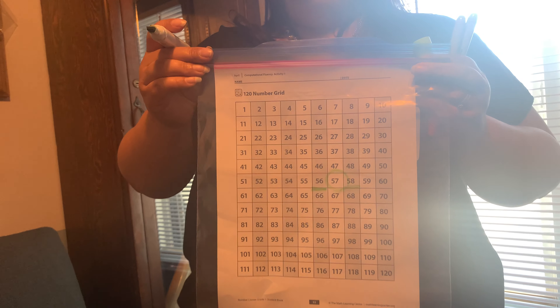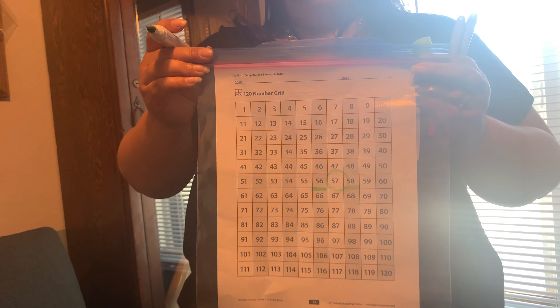New game! I have a number grid. I would like everyone to find the number 57 and point to it. Find the number 57 — it's a number with five tens and seven ones. What's one less than 57? If you said 56, you are amazing. What's one more? Did you say 58? Nice job, friends.